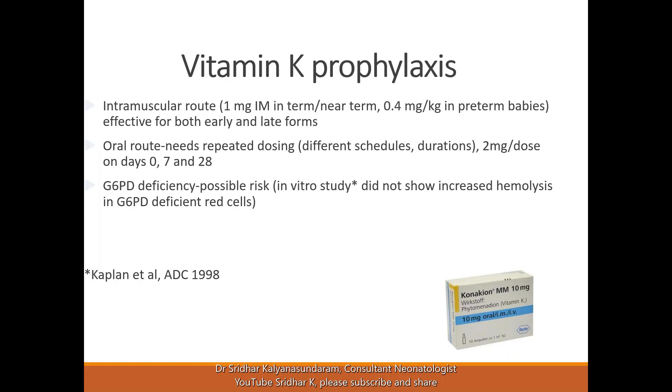The same intramuscular preparation is used for oral use as well. Regarding G6PD deficiency, there is a possible risk since Konakion is listed among risk medicines, but effects are not usually seen in practice. Since G6PD deficiency is not known in most babies at birth — it is only identified through newborn screening — it is still important to give vitamin K, except when there is a family history of G6PD deficiency where a previous baby had hemolysis with vitamin K.